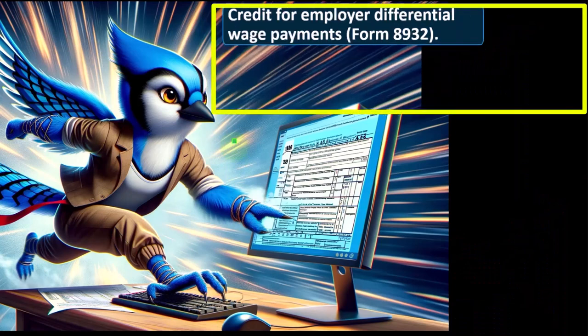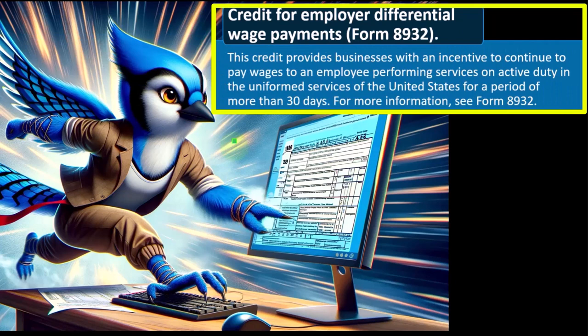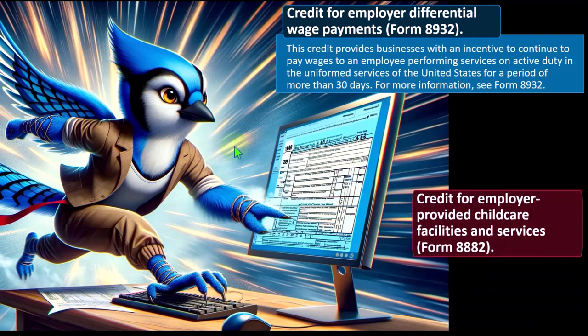Credit for Employer Differential Wage Payments — Form 8932. This credit provides businesses with an incentive to continue paying wages to an employee performing services on active duty in the uniformed services of the United States for a period of more than 30 days. If someone goes on active duty, the government is trying to incentivize employers to keep them employed. For more information, see Form 8932.